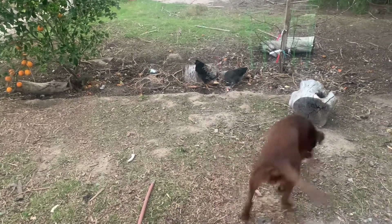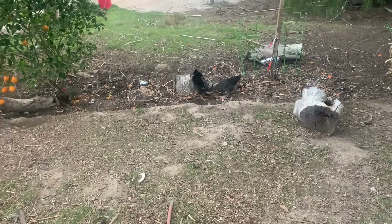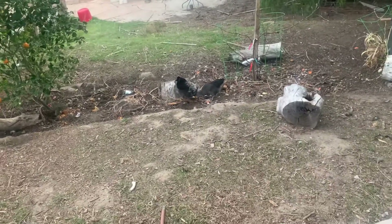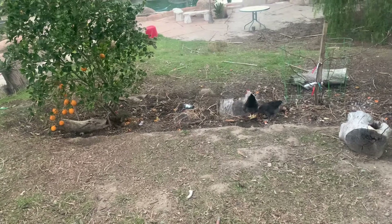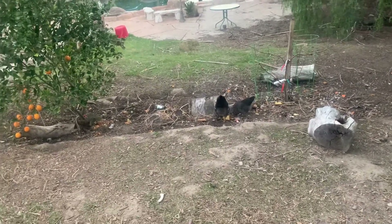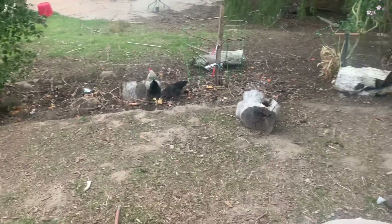Good morning everybody. Does anybody else have free-range chickens come right up to your back door to see what you've got to throw to them? We bake bread every day and then we come out here and throw it to the chickens. We throw a bunch of our scraps also in this little swale right here.